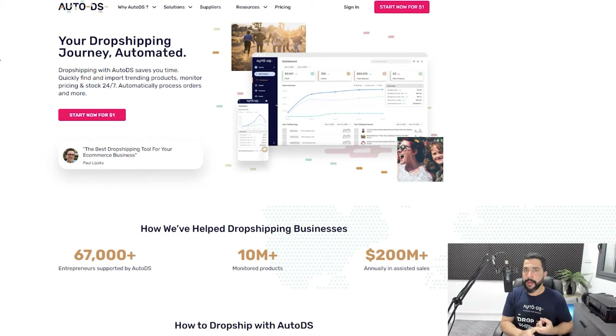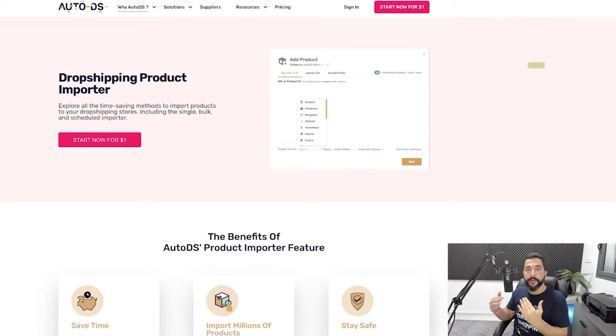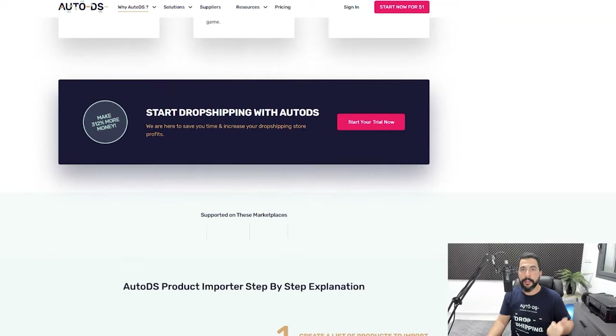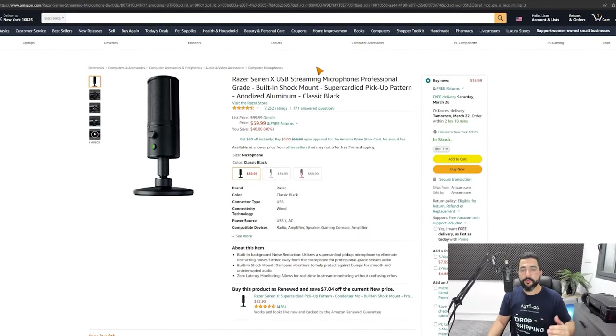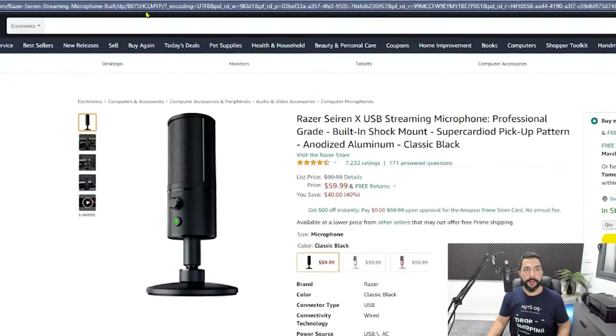For automation we have AutoDS — the number one dropshipping automation tool. It helps with price and stock monitoring, meaning every time a price changes on your supplier's website, the price will also change accordingly on your store so you won't lose profits. If a product goes out of stock, it'll automatically go out of stock on your store too. Besides that, you'll also have quick product importing — you can take any product from your supplier's website, whether it's one product or thousands, and import them all to your store in just a few seconds.